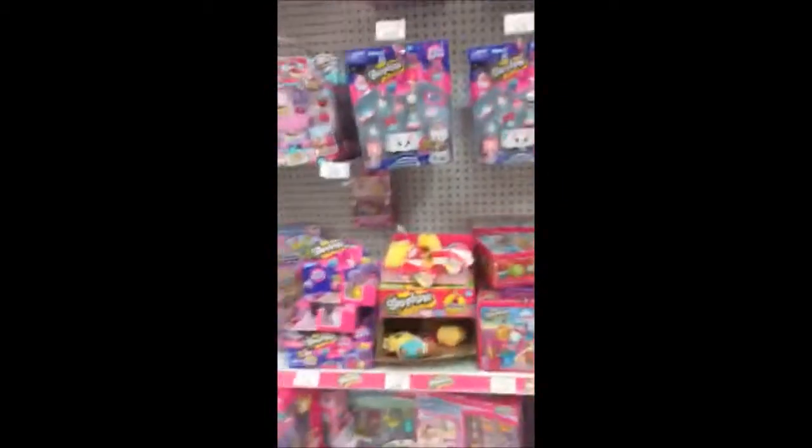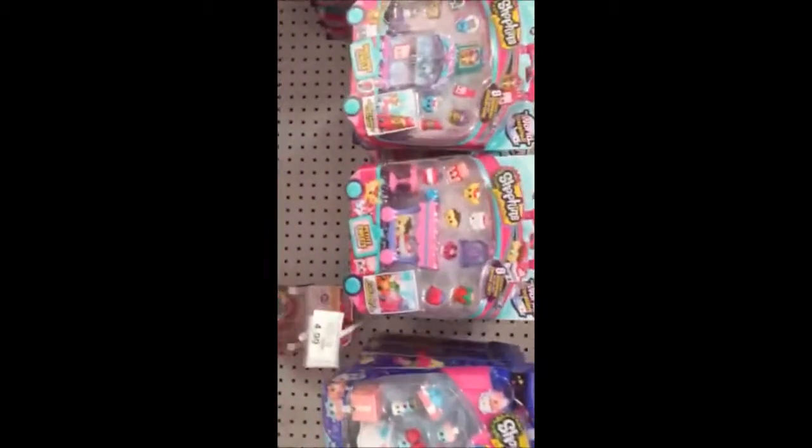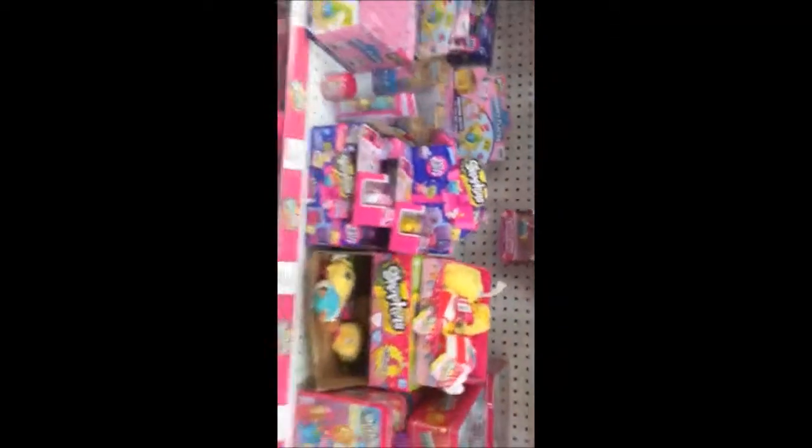Alright, so — again, I didn't turn the camera. That's all on me guys. Forgot to turn the camera. As you can see, all the new ones — go check them out. I'll see you guys in a bit.